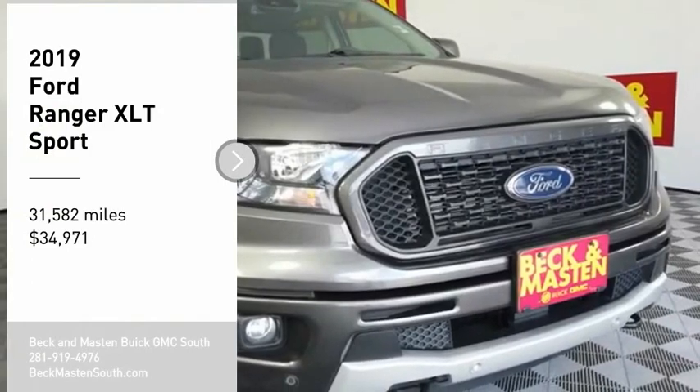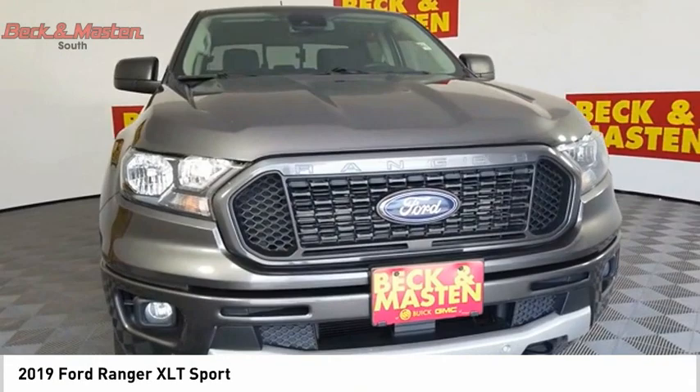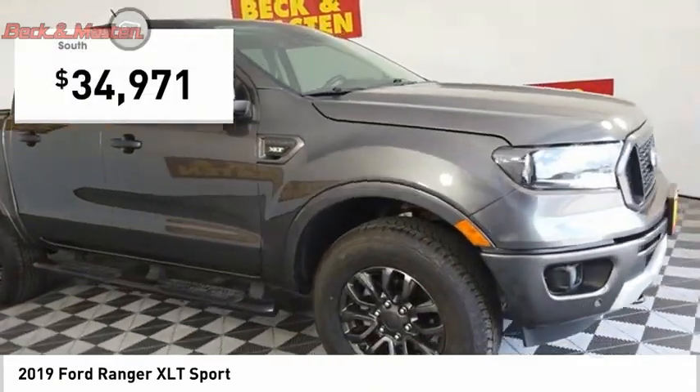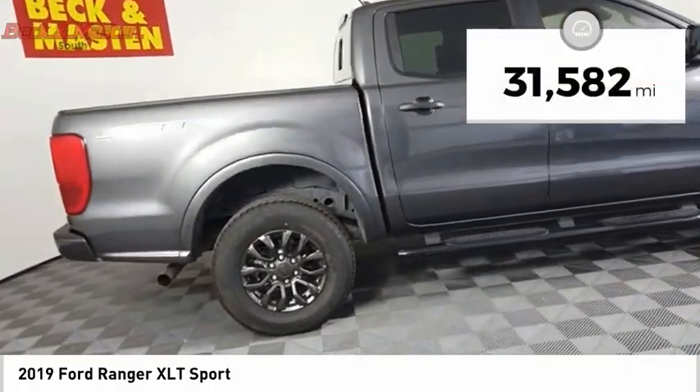Looking for the right vehicle? Check out the 2019 Ranger. Tough inside and out, Ranger proves its metal and is priced below $35,000. This vehicle has less than 35,000 miles.